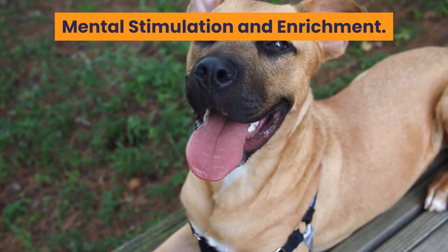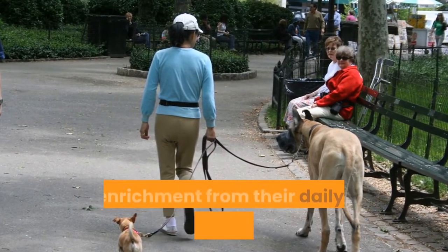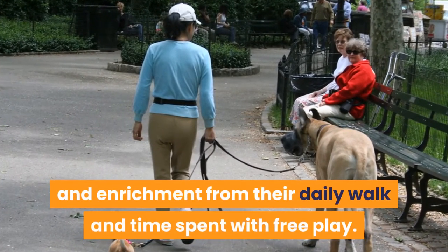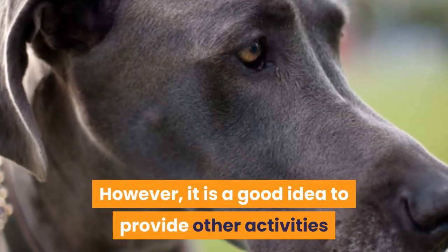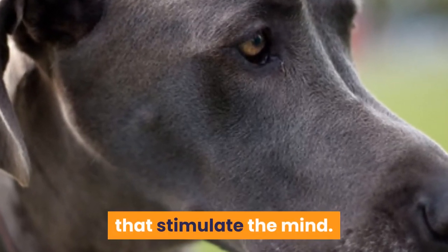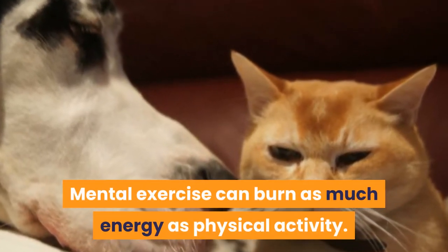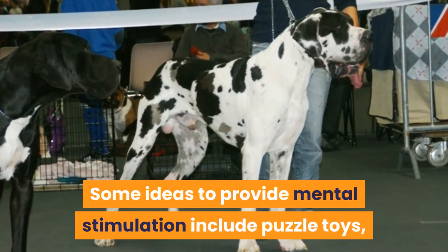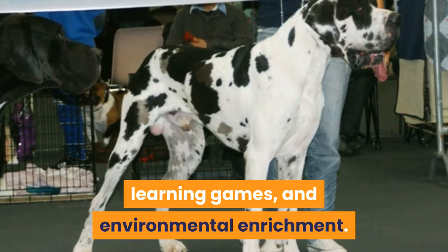Your Great Dane will get some mental stimulation and enrichment from their daily walk and time spent with free play. However, it is a good idea to provide other activities that stimulate the mind. Mental exercise can burn as much energy as physical activity. Some ideas to provide mental stimulation include puzzle toys, learning games, and environmental enrichment.